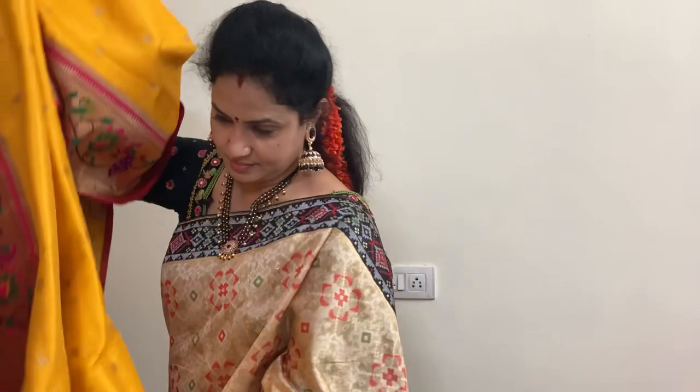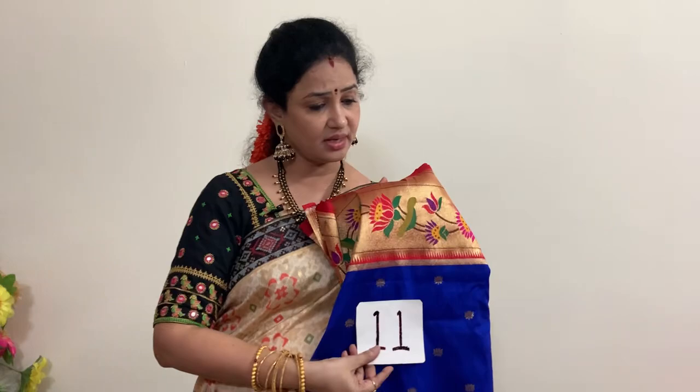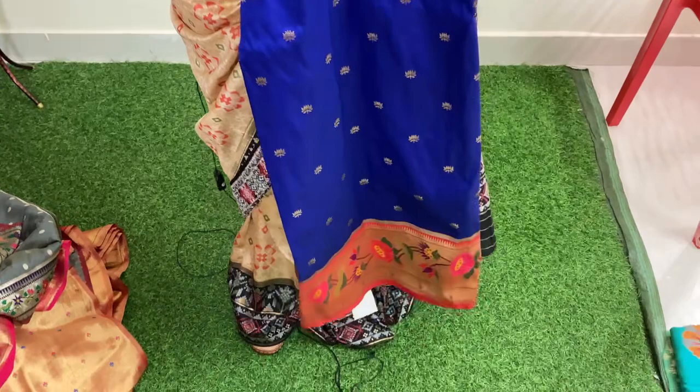Another beautiful saree with same weaving style. Original price 8799. After 10% discount you are getting this saree for 7919 rupees.